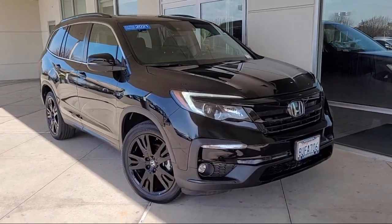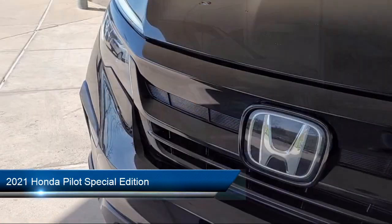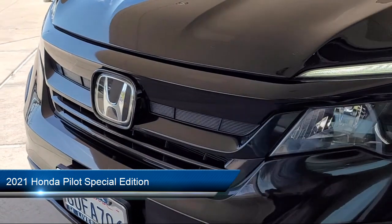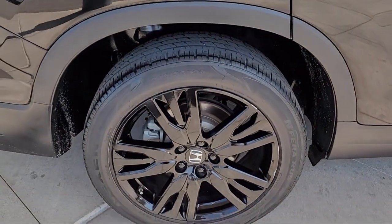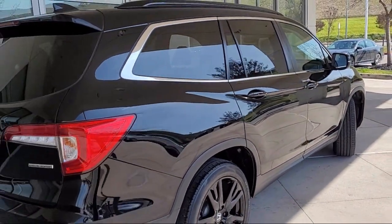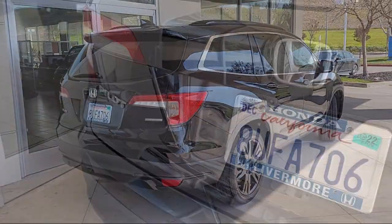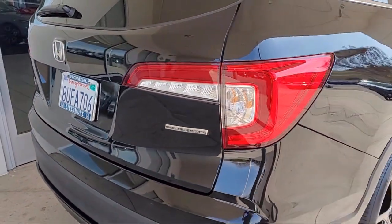Welcome to Livermore Honda, and here's a look at one of our great vehicles for sale. It comes equipped with heated front seats, keyless entry, roof rack, Sirius XM satellite radio, third row seating, rear view camera, auto high beam headlamp control, homelink, Apple CarPlay and Android Auto, rear spoiler, and has less than 80,000 miles on the odometer.